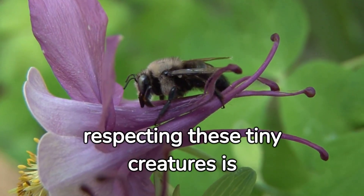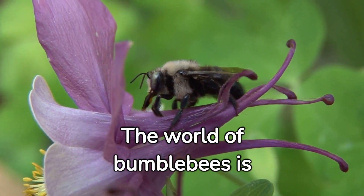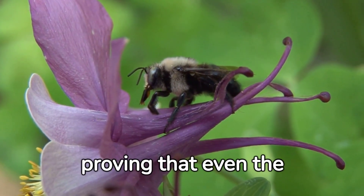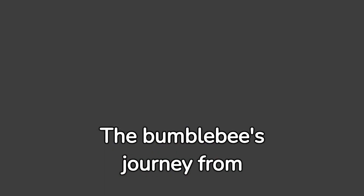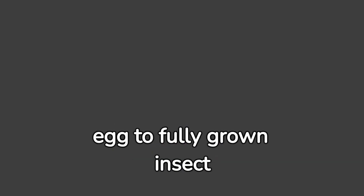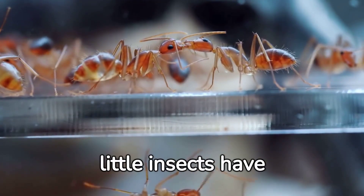Understanding and respecting these tiny creatures is important. In the world of bumblebees, it is clear that even the smallest creature has a significant role. The bumblebee's journey tells a remarkable story. Each stage of their life cycle tells a story of survival, adaptation, and contribution. What's amazing is that these little insects have a personality.